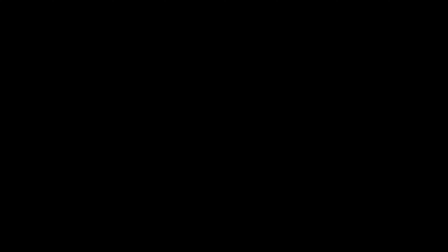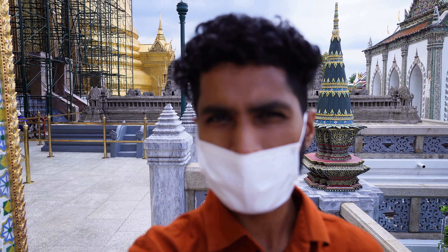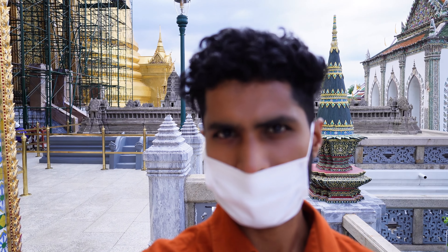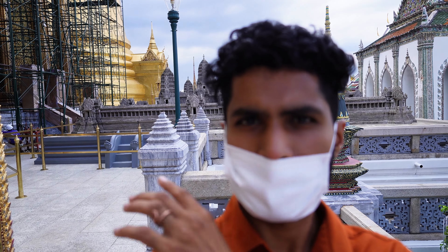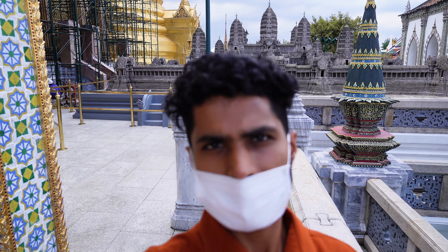We are still inside the grand royal palace, which is really grand. With so much devotion and care they are managing this place. For a long time we just kept going around, and then we came across this small miniature temple — a small form of the Angkor Wat temple somewhere in Cambodia, which is the biggest temple in the whole world.